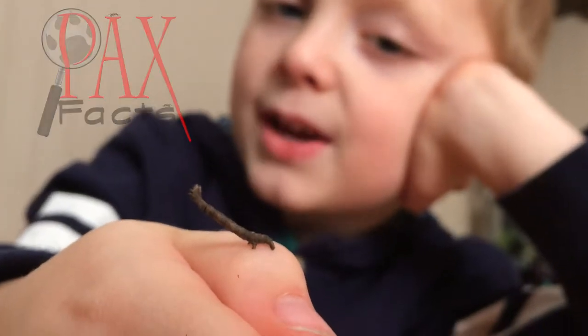Hi, I'm Pax from Pax Facts. Today we are going to do a video about inchworms.